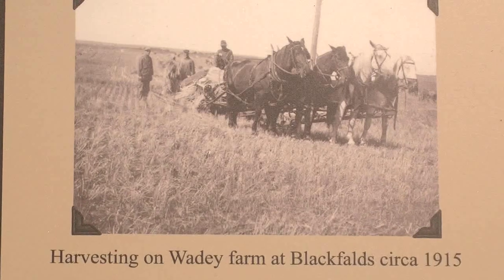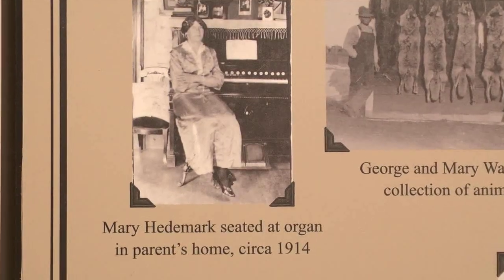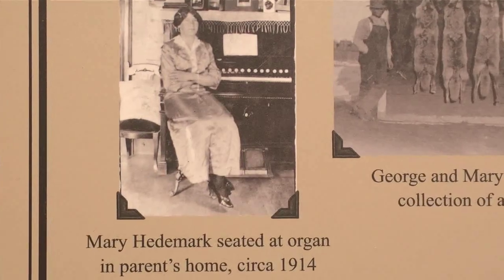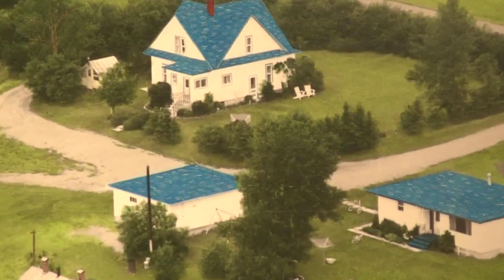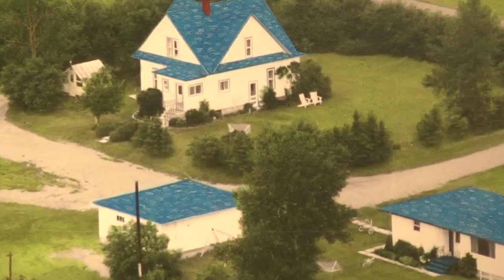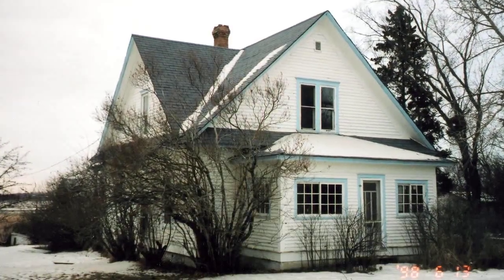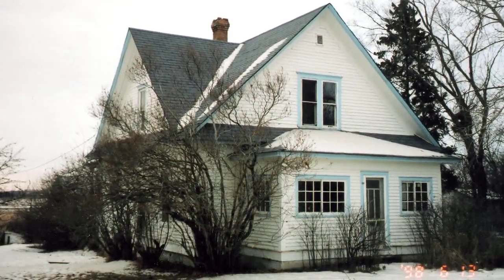In 1916 he built the house and married a daughter of a local pioneer family that came from the States as well. She lived her whole married life there until the early 1990s. She lived to be 98. Then the house was rented out by the family for about 10 years.